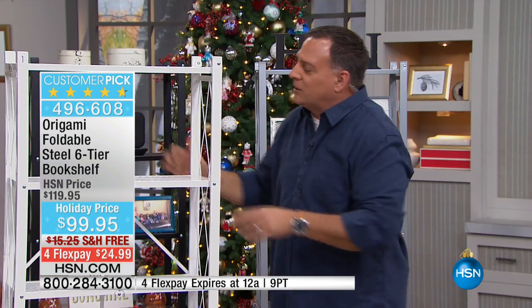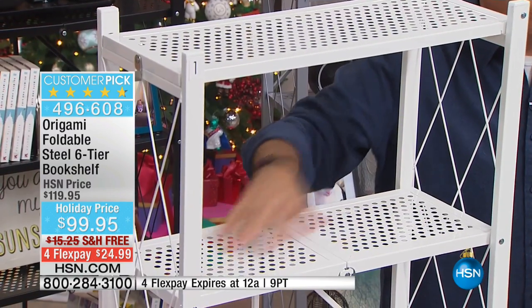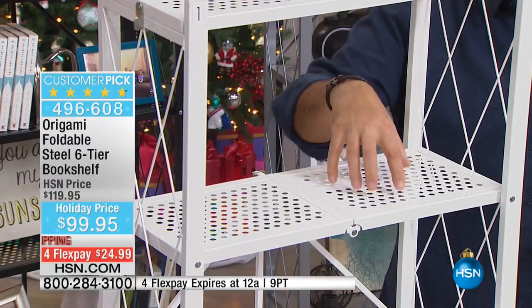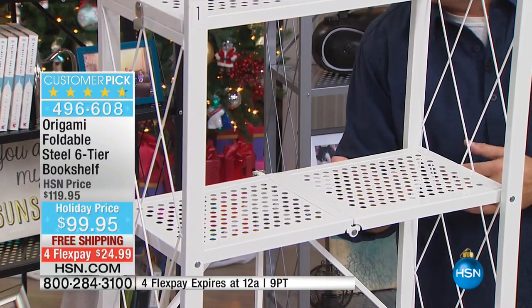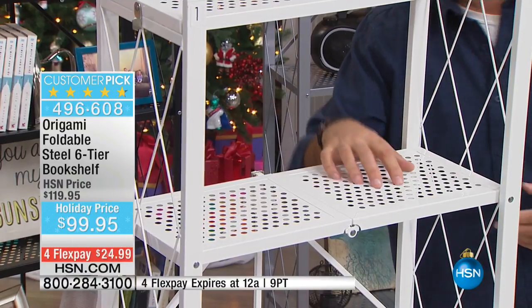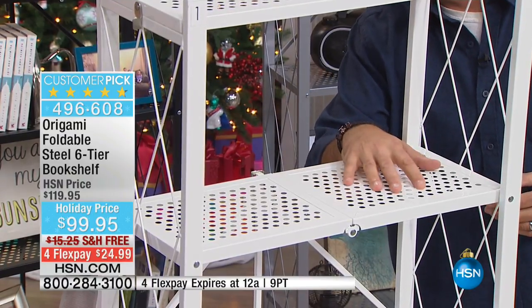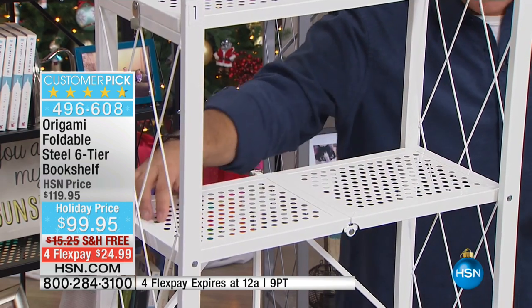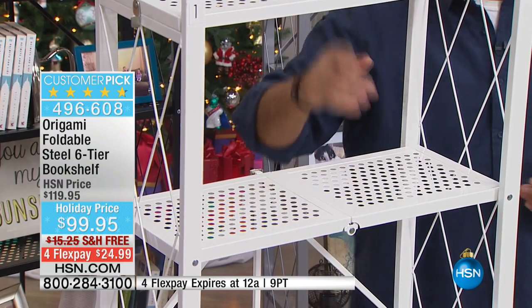Look at the surface of the shelves — normally our shelves are wire, but these are steel with perforations in them, so you're still getting airflow and drainage for water. Your small objects aren't going to fall through. When you're putting your tchotchkes and things on here, they're not going to fall through. The shelves are about two feet long and about 11 inches deep.